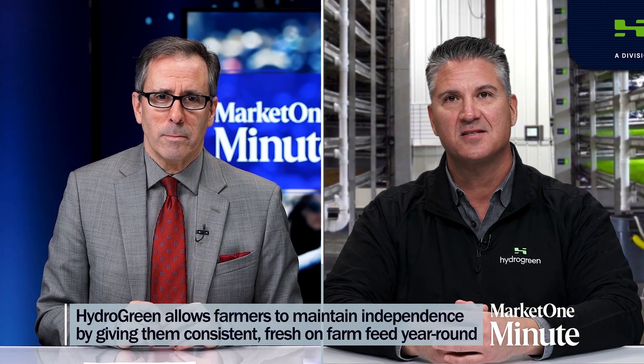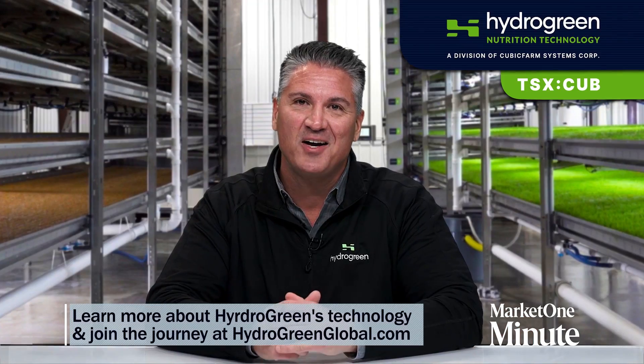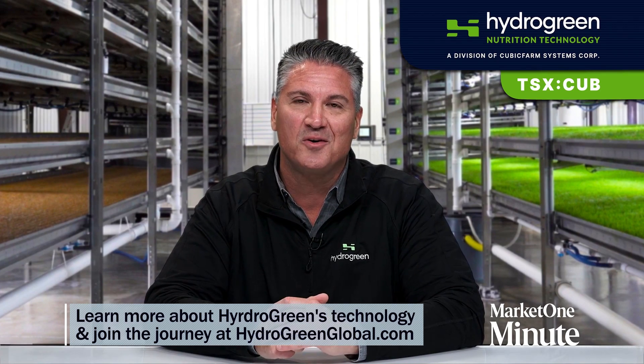And finally, why should people pay attention to Hydrogreen? Hydrogreen's indoor automated growing technology allows farmers to maintain their independence, giving them control and consistency of fresh on-farm feed 365 days a year. We invite you to join our journey, and you can learn more about Hydrogreen at HydrogreenGlobal.com. Dan, thanks for joining us. Thank you, Jim.